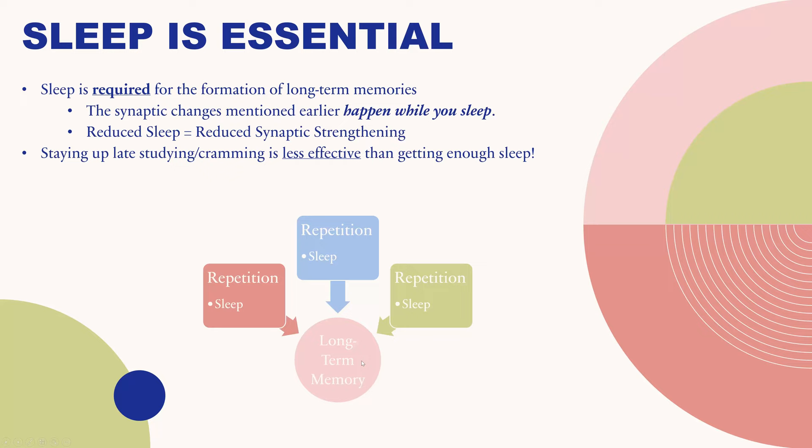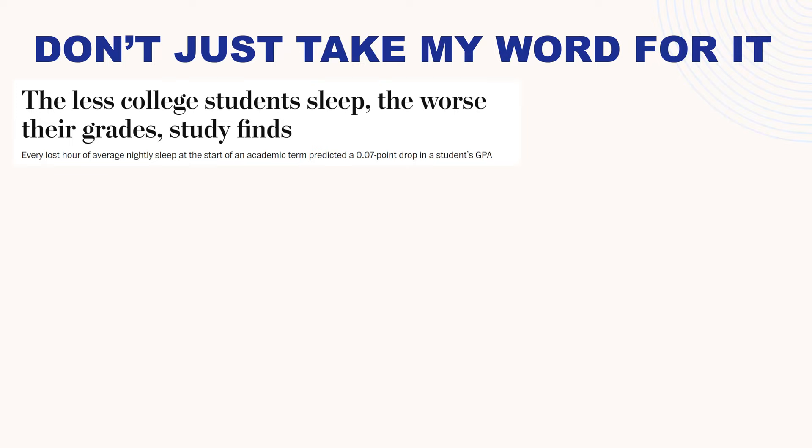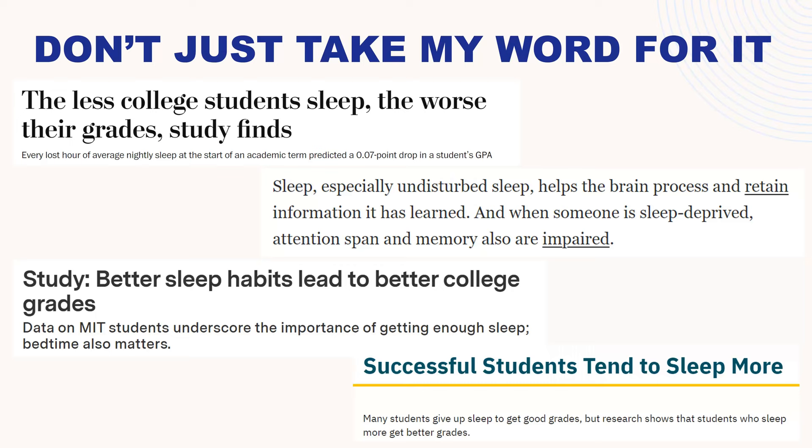Don't just take my word for it — there are lots of studies showing that the less college students sleep, the worse their grades are. Every lost hour of average nightly sleep at the start of an academic term can predict a 0.07 point drop in a student's GPA. Sleep, especially undisturbed sleep, helps the brain process and retain information. When someone is sleep deprived, attention span and memory are impaired. Data on MIT students underscore the importance of enough sleep — successful students tend to sleep more. Research shows that students who sleep more get better grades.